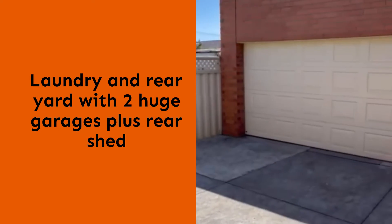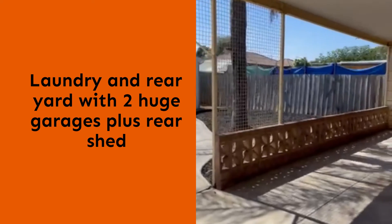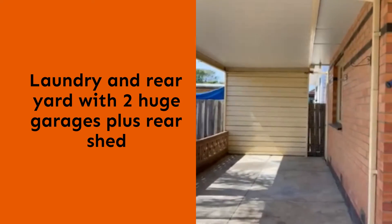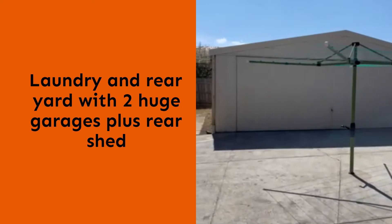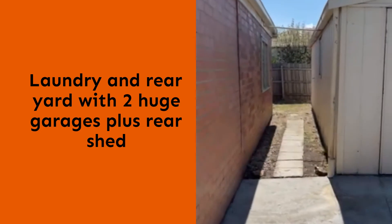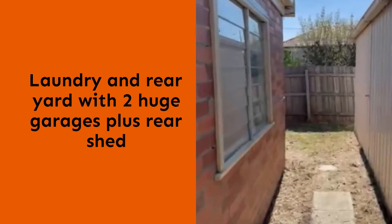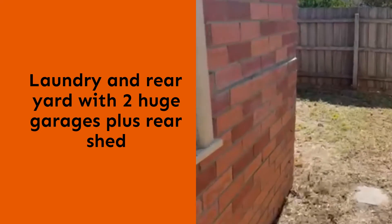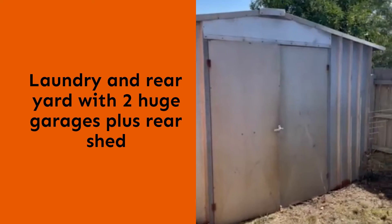Out here it's really low maintenance. There is a double lock-up garage, an undercover area, and a second huge garage or shed towards the back, as well as another storage shed.